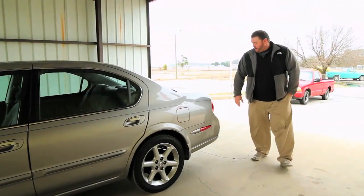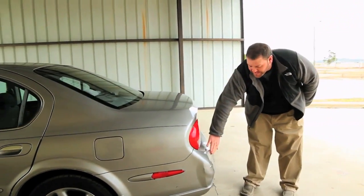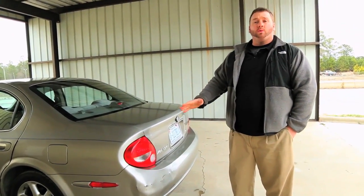Let's walk around the back of the car. I'll show you the back bumper right here. It has a small dent in it that was popped out. It's not going to affect the driving of the car whatsoever.